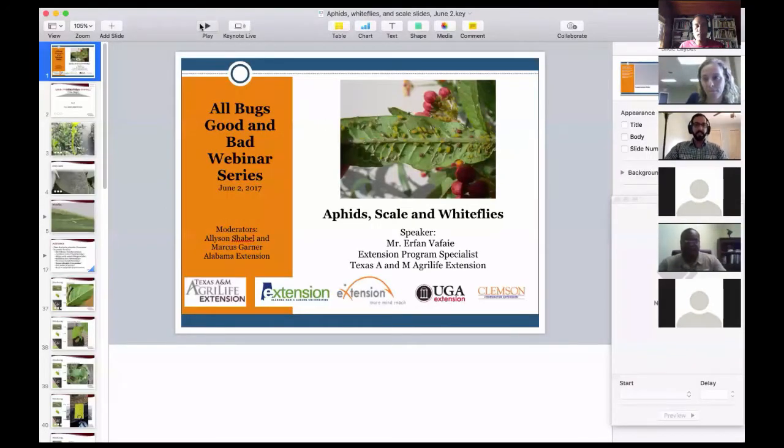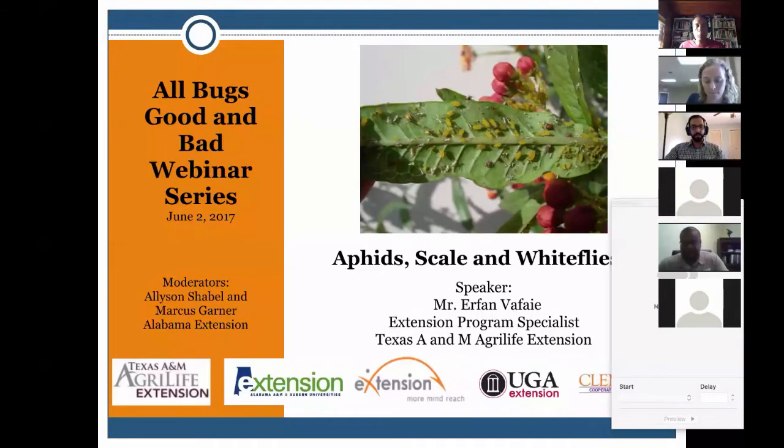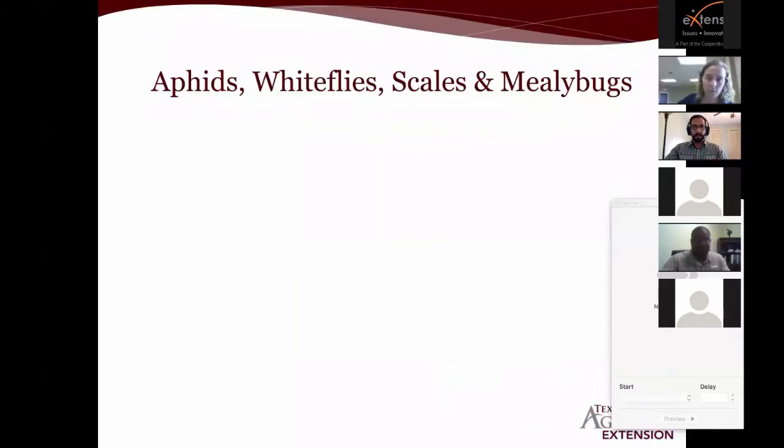Thank you so much for having me and for that great introduction. We're going to be talking about aphids, scales, and whiteflies, and also a tad bit of mealybugs — I'll throw those in there as well because they're closely related to scale insects.